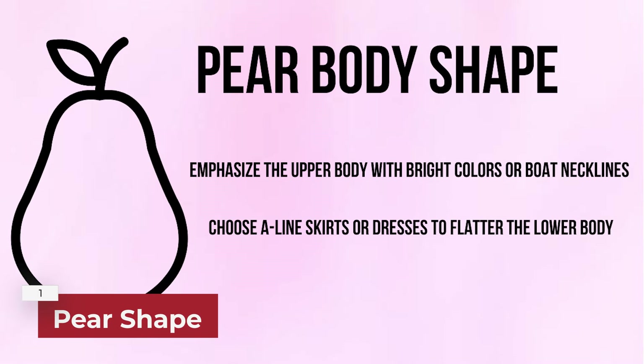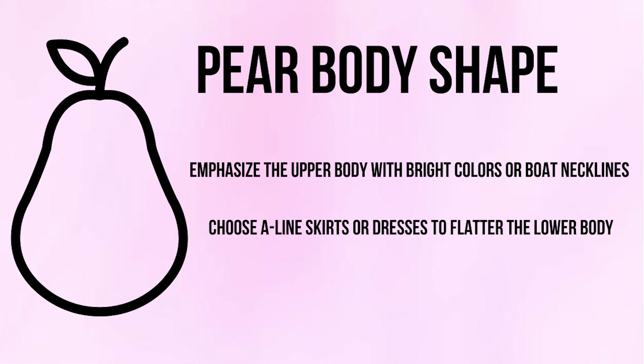The first body shape we're going to talk about is a pear shape. You want to emphasize the upper body with bright colors or boat necklines, and choose A-line skirts or dresses to flatter your lower body.